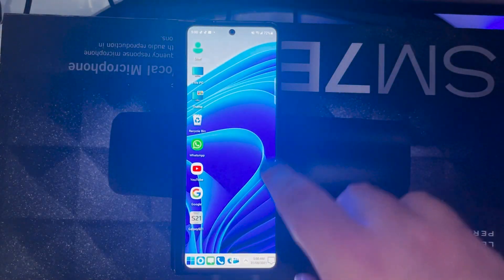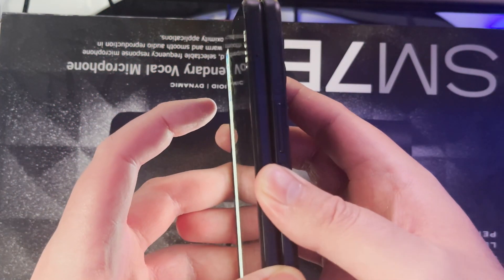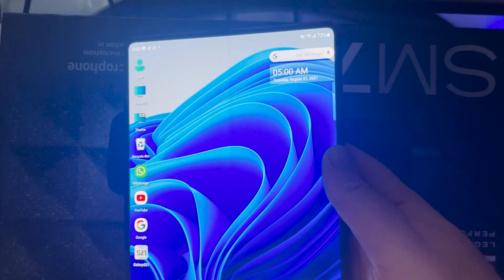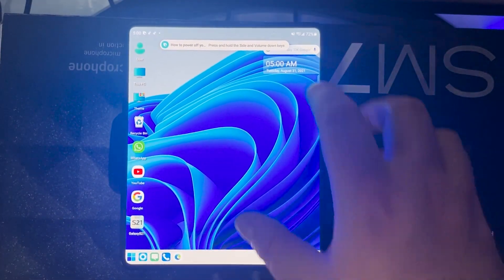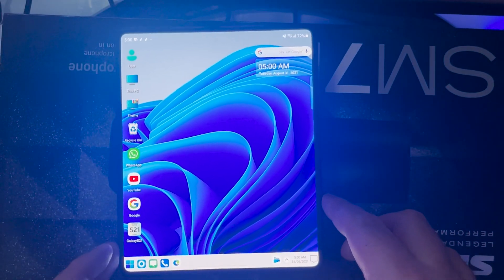It gives me everything I need while using this phone as a normal product, but also giving that Windows 11 look. Clicking on it shows all notifications and everything right there. But where it really thrives is when you open up the actual phone, because that's when the Windows 11 launcher really shows off its beauty.